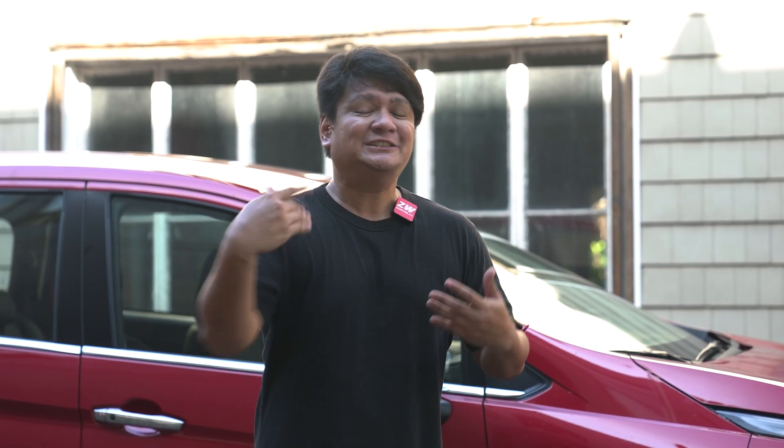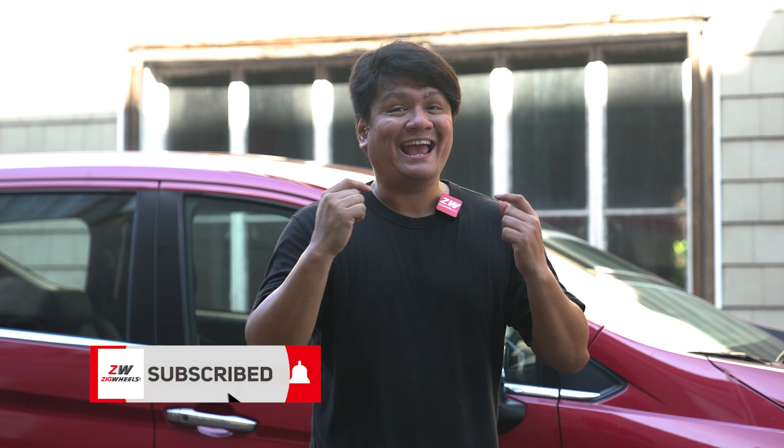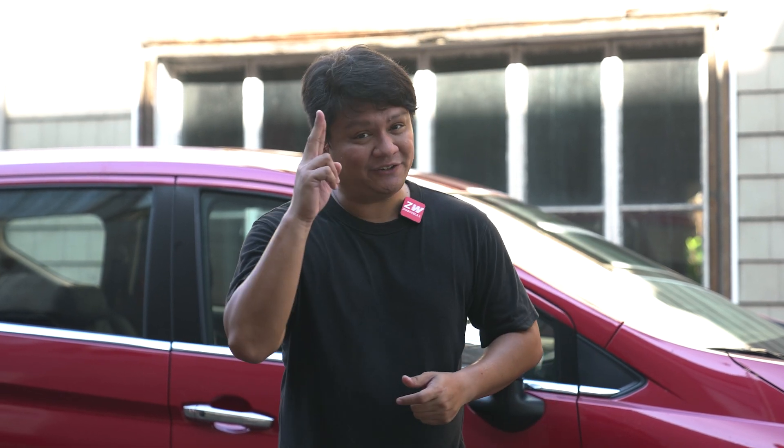That is our review of the Nissan Levina. Do you think you can go ahead and spend your hard-earned money on something like this? Drop a comment in the comment section down below. And while you're at it, subscribe to the channel and hit that notification icon so you wouldn't miss any of our videos. Thanks so much for watching. This is Roy Robles from Zigwheels.ph, and I'll see you guys next time.